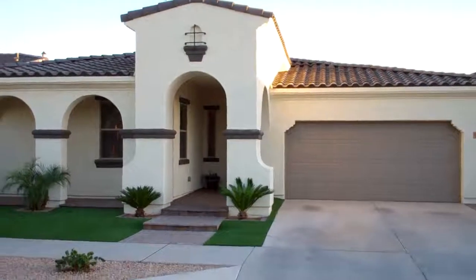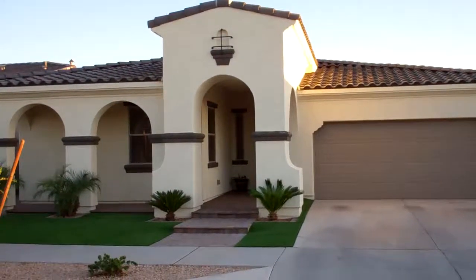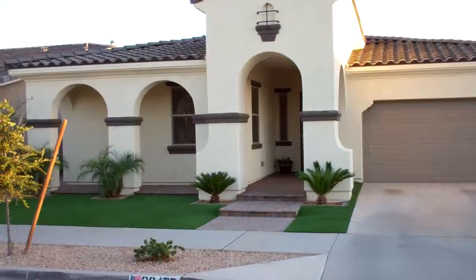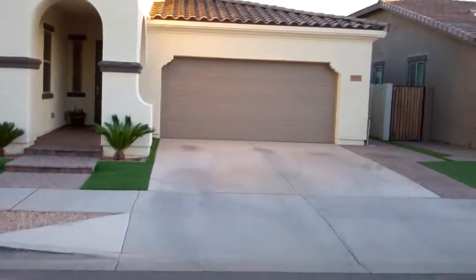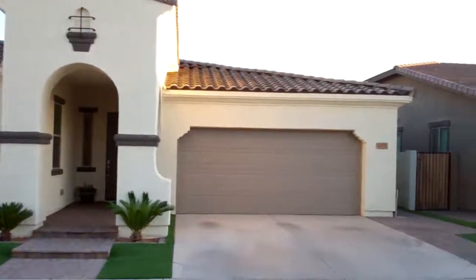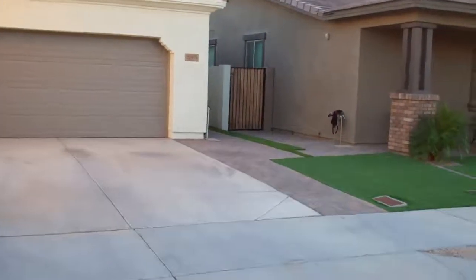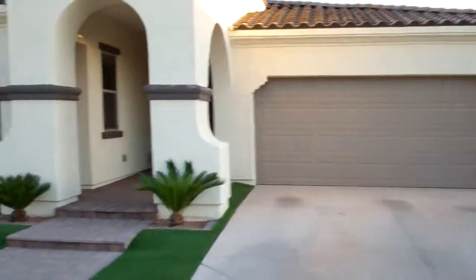Good afternoon everybody. We got a treat for you today. We're in front of 22475 East Munoz. This is in the Church Farm subdivision of Queen Creek. We're just minutes from the Gateway Airport.